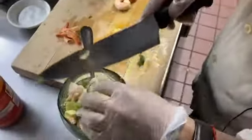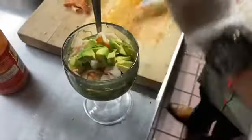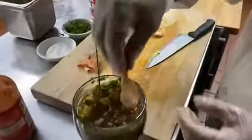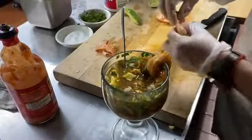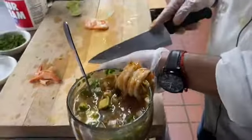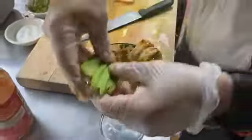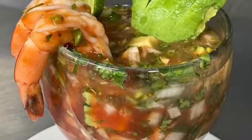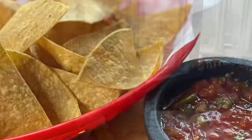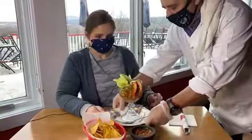Lots of shrimp going in. There's a little trick in the dunk. The shrimp cocktail appetizer at Skyview is like no other. Look at this presentation.